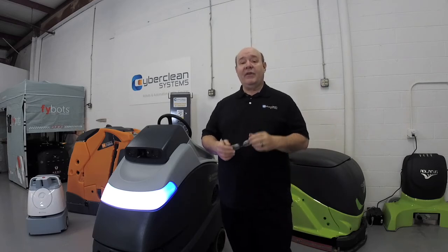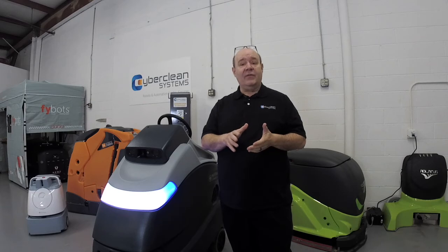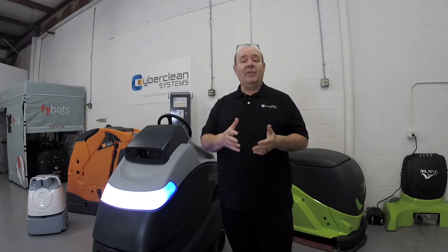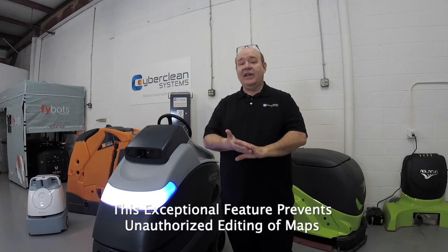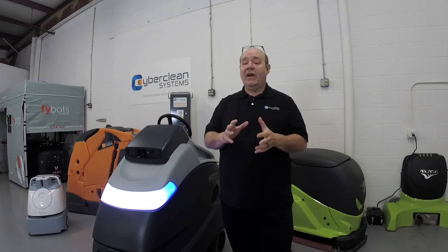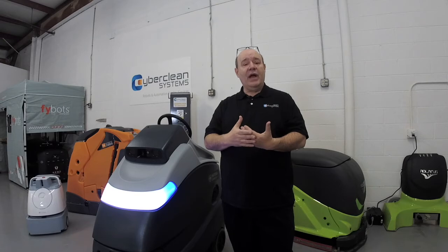The Nilfisk SC-50 comes with two keys — one yellow and one blue. The yellow key is what's called a supervisor key, which allows you to create new cleaning plans and delete them. The blue key, on the other hand, only allows you to run those cleaning plans once they are created. That way you can limit who has control of the robot at a certain level of authority.